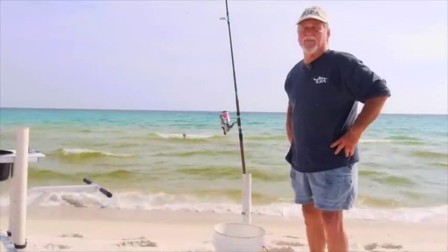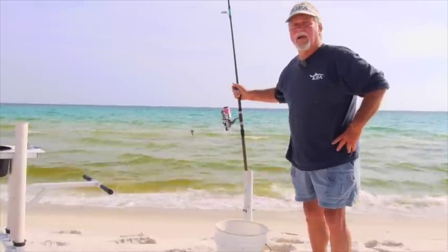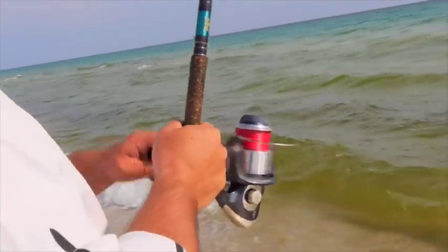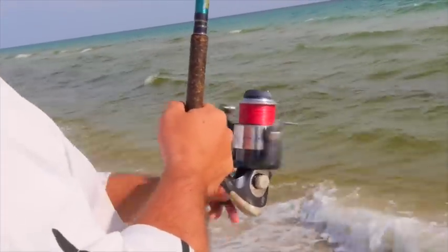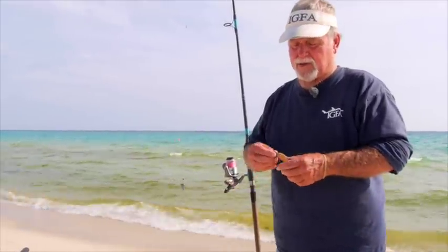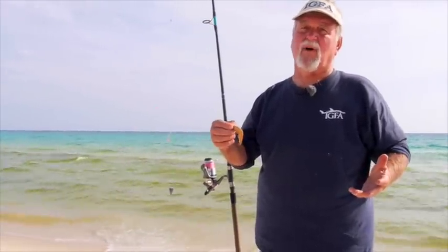As in any fishing, you have the basics that you have to have along with you. You've got to have a rod — it can be a casting rod, it can be a spinning rod like this, it can be a small spinning rod, it can be a big spinning rod. There are several baits you can use down here, they're all good. Shrimp — everything eats shrimp. I eat shrimp, you eat shrimp, all the fish eat shrimp.